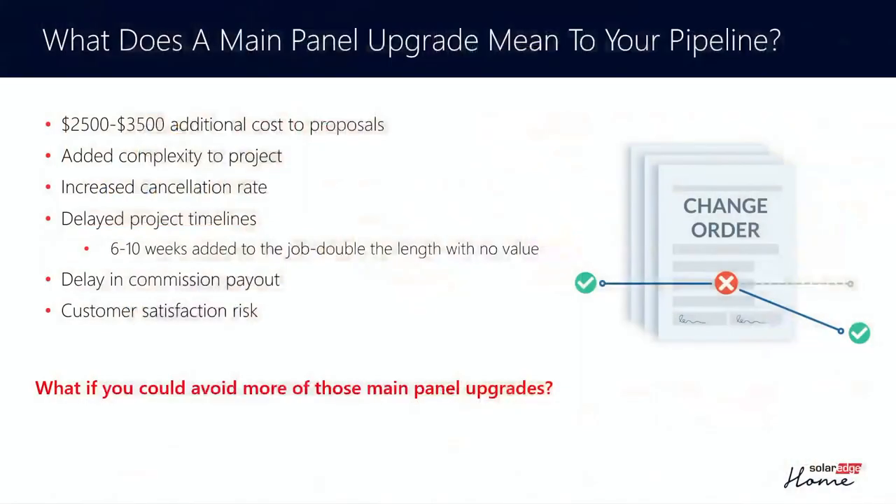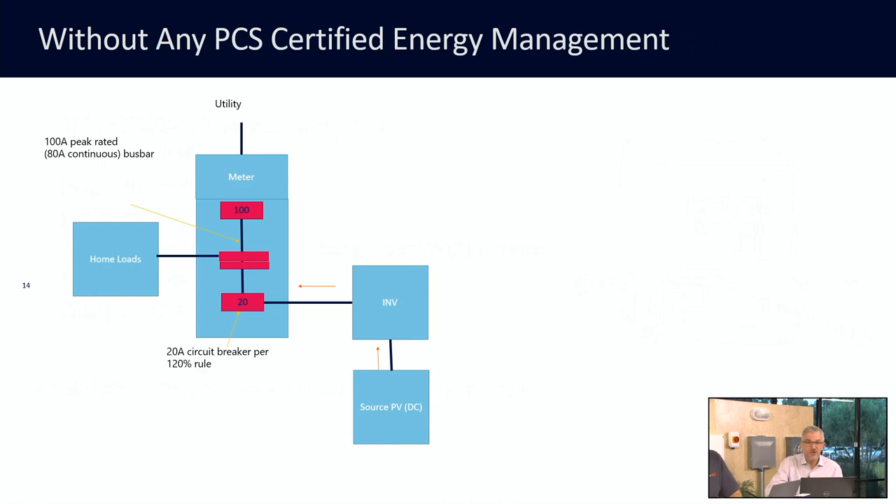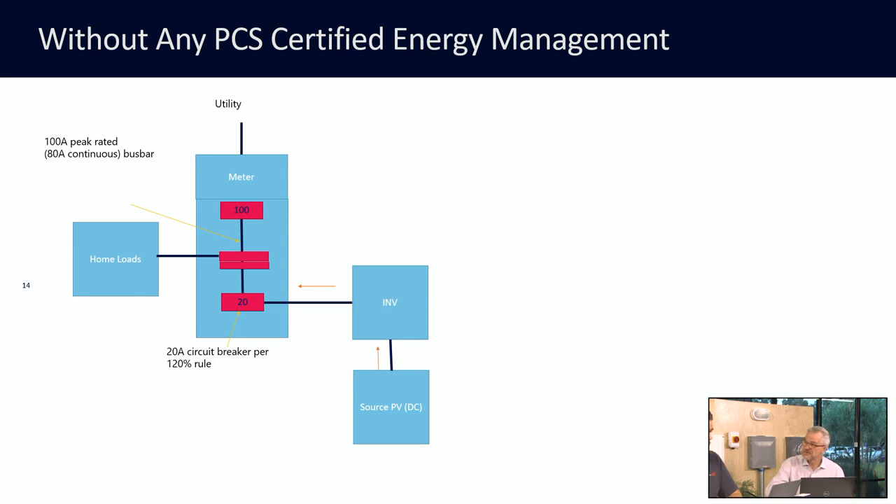This is a scheme whereby we can actually work to go around the 120% rule. The 120% rule essentially says that if you have a bus bar rated at a particular current level, 20% of that bus bar can be used for renewables. So on a 100-amp bus bar, we're allowed to put a 20-amp circuit breaker in to hook up our renewables — that limits us to 3.8 kilowatts of solar. In a world where everything is moving towards electric, it really limits our ability to support the infrastructure required for EVs, electric ranges, and all those things we're adding to the grid.